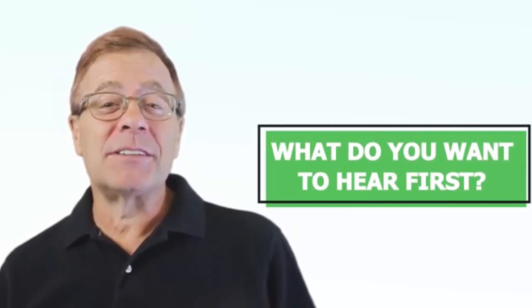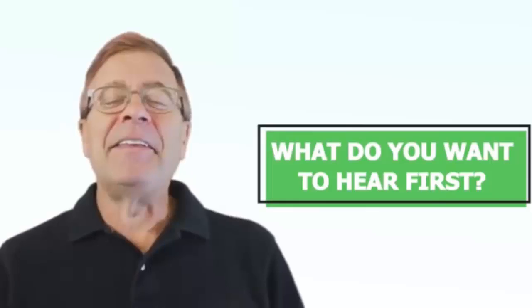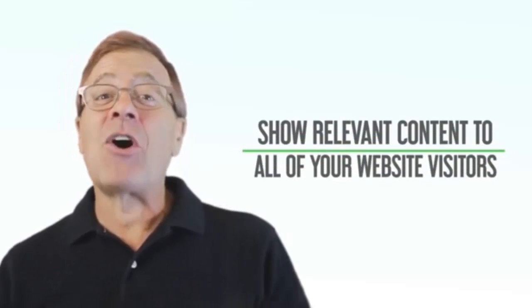If you have a WordPress website, then I've got some good news and some bad news. I'll give you the bad news first — we'll get that out of the way, and then the good news. The bad news is that your WordPress website is showing irrelevant content to most of your website visitors. I'll explain more about that in a moment, but the good news is that there is now a solution that can help you show relevant content to all of your website visitors.